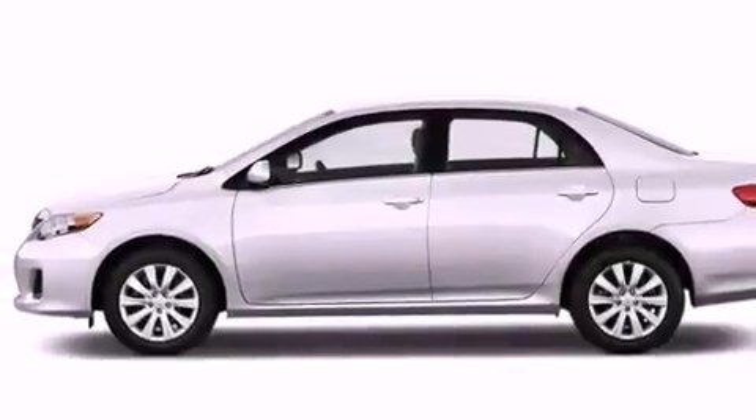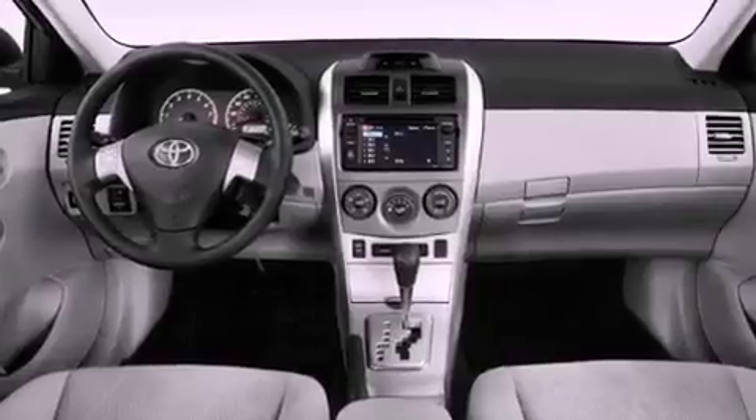A passenger-side vanity mirror, rear impact crumple zones, air conditioning, and an auxiliary power outlet.